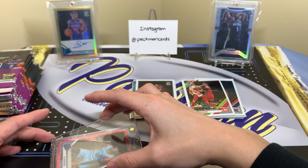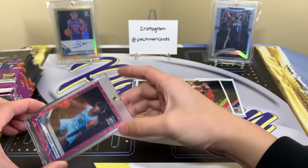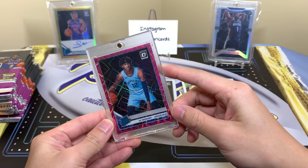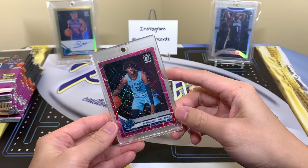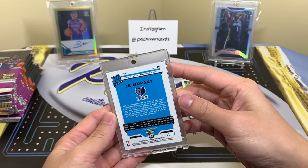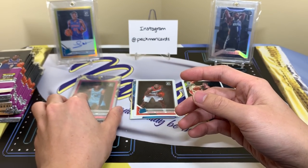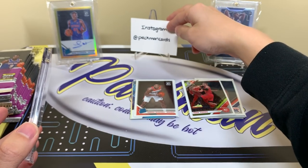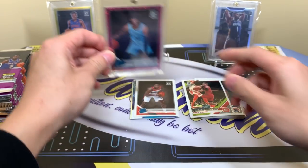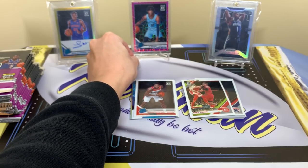I'm just magging up this card — if you guys haven't seen that video I made on supplies and how I do everything, go check that out. I took a sleeve to put over it so the surface doesn't scratch, then put the mag in there. Centering looks solid; it favors the bottom and left a little but it's not leaving my collection anytime soon. John Morant, go Grizzlies! Woo!